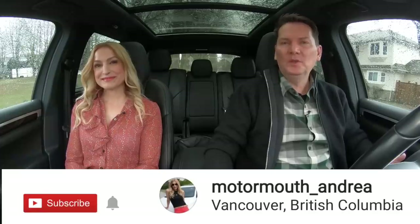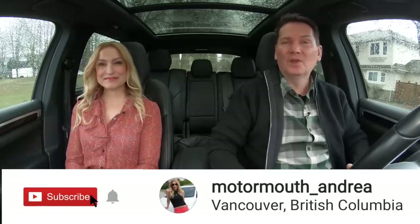Welcome to the Motor Mouth YouTube channel. I'm Zach. I'm Andrea. We put out these kinds of videos all the time — it'd be really great if you could subscribe and also follow along on Instagram so you can see what's coming up on the channel.